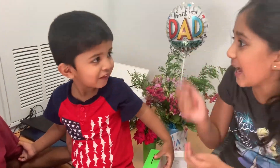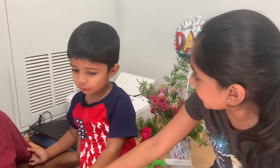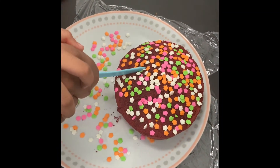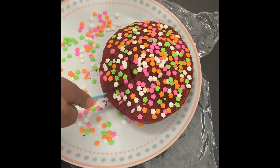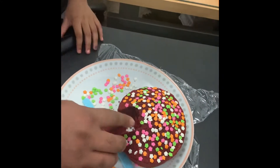Say happy Father's Day — Vicky, say happy Father's Day to daddy. Happy Father's Day to you, happy Father's Day to you, happy Father's Day to daddy. Happy birthday, happy Father's Day to you.